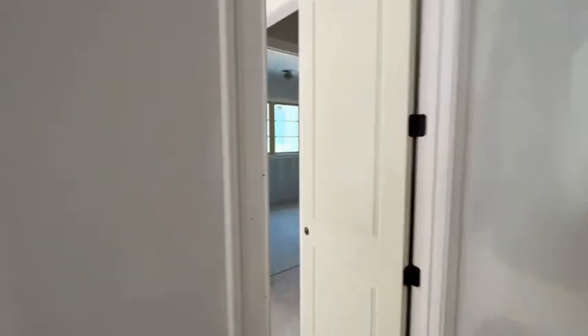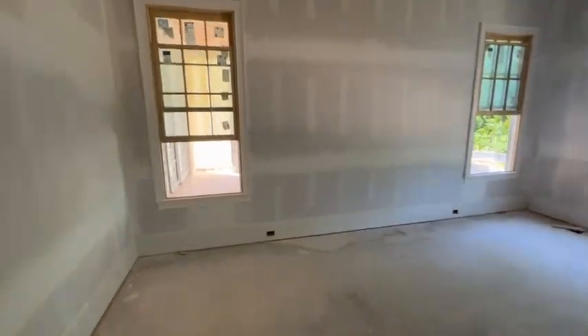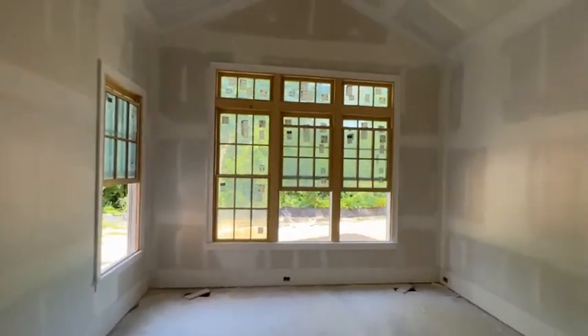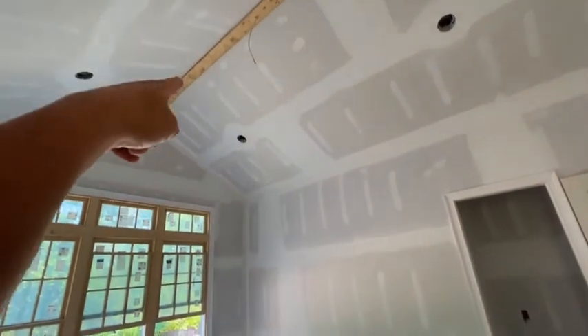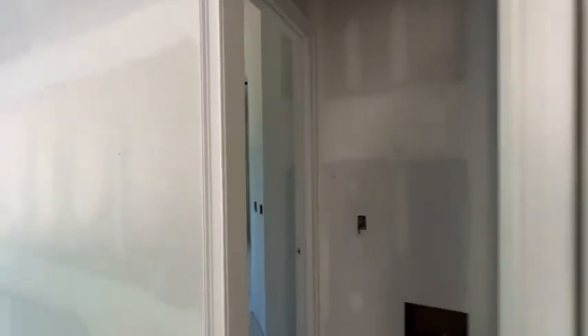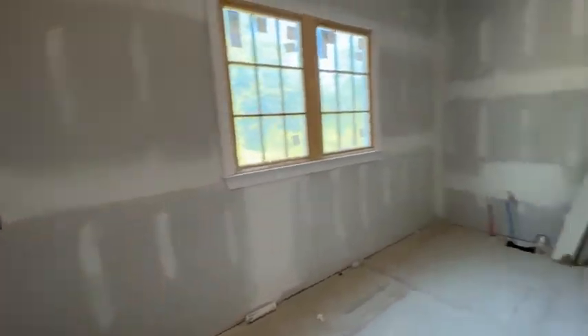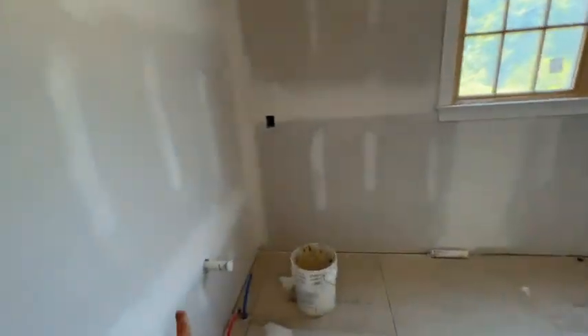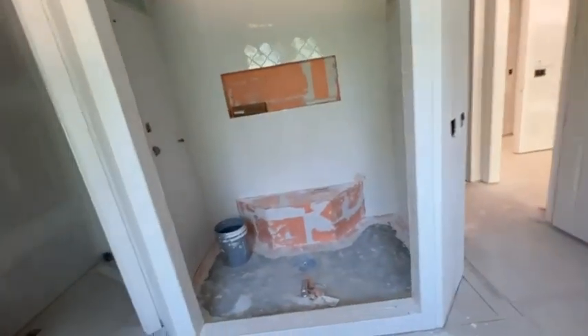Okay, this is the owner suite — it's a good size. They're going to do those little box beams, trimming out a little box using that as the base plate for a beam. We'll have vanity, vanity, shower — I don't think there's a tub.